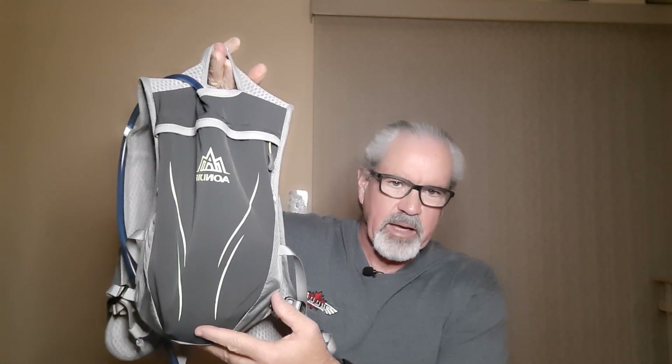Hi everyone, my name is Scott and I'm a runner. Welcome to the Run Scotty Run YouTube channel. In this video I wanted to discuss what I found to be an excellent hydration pack for a bigger runner like me.